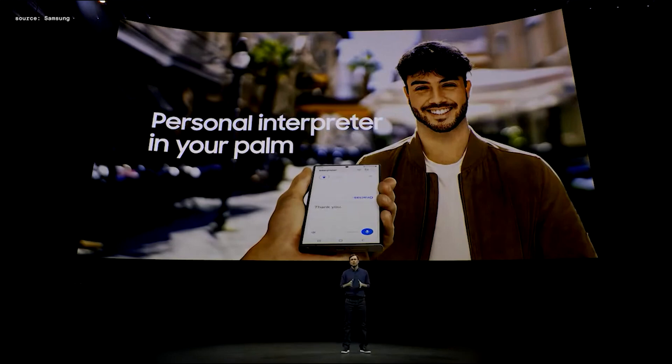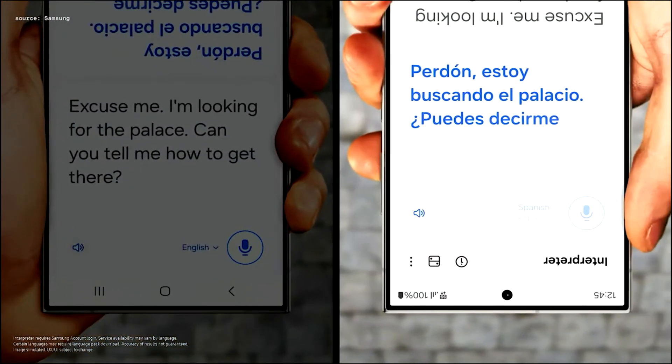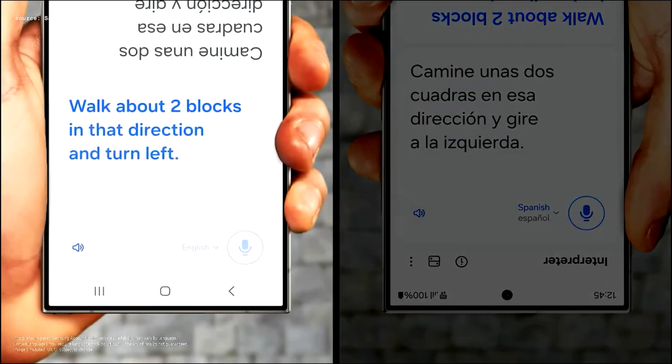These translations work in person too. The Galaxy S24 can act as your personal interpreter. For example: 'Excuse me, I'm looking for the palace, can you tell me how to get there?' — 'Walk about two blocks in that direction and turn left.'